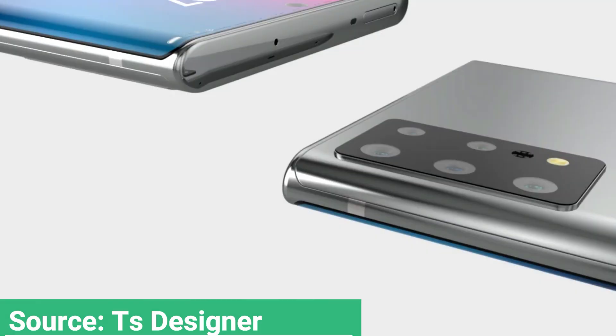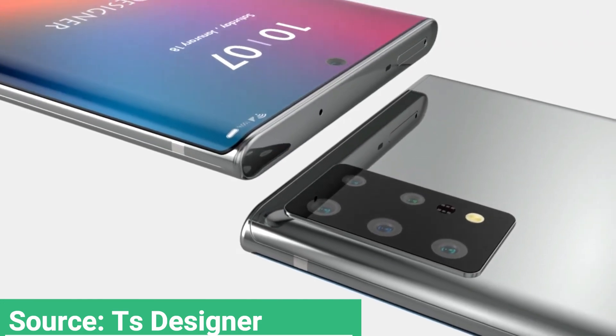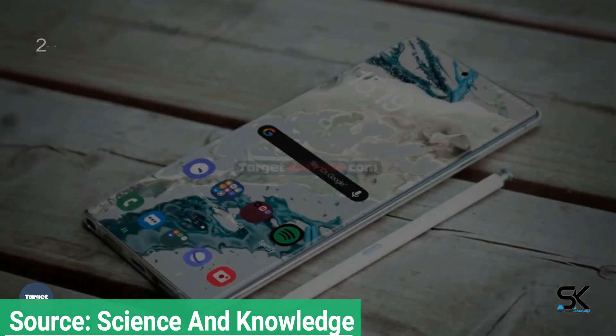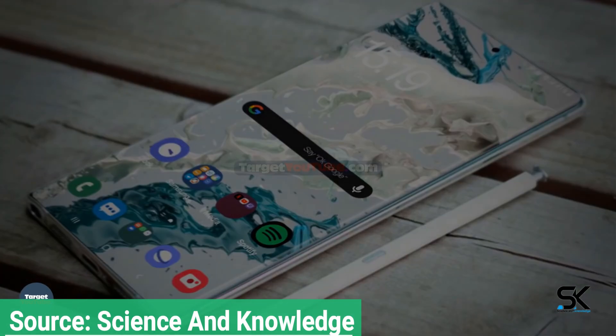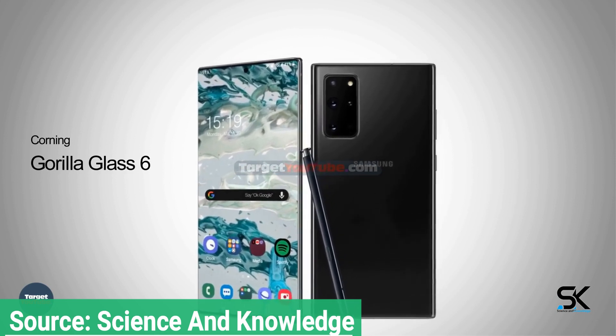We'll see the final version of the Galaxy Note 20 launch in a couple of months, likely in August, alongside the Galaxy Fold 2. The Fold 2 will share stylus compatibility, with both phones sharing hardware like cameras and chassis with the Galaxy S20 series. The Fold 2 is expected to feature a futuristic flexible chassis, but will lack the LTPO display of the Note 20.